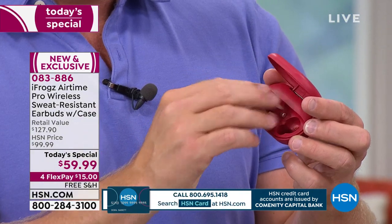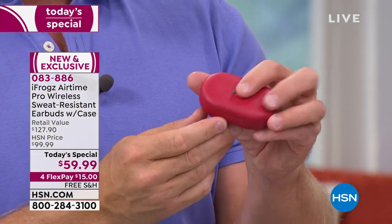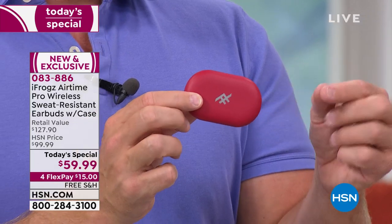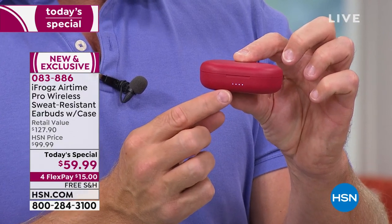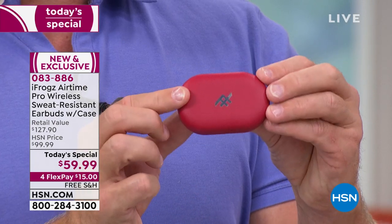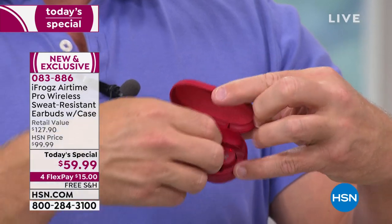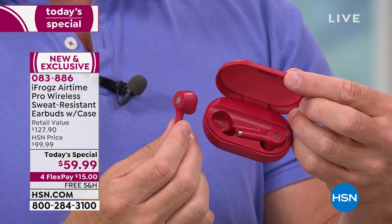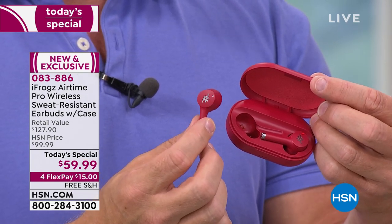I put them back in the case and they're going to get recharged. I can recharge these three additional times, giving me 20 hours of playback with the case. You can see the fuel gauge right over here — four lights means fully charged. When it's down to one light, you might want to charge up the case to give you another full 20 hours. As soon as you take them out of the case, once you've paired them once to a device, they're hungry — they'll find that device whether it's a computer, laptop, television, or smartphone.